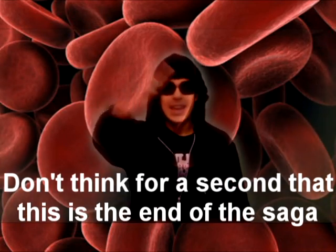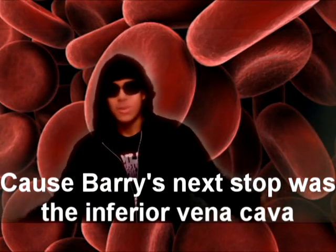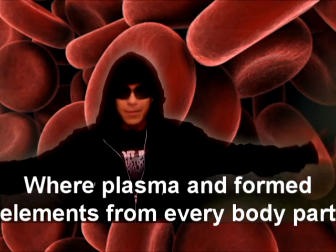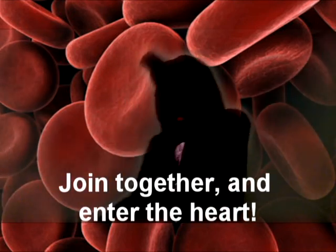Don't think for a second that this is the end of the saga, cause Barry's next stop was the inferior vena cava, where plasma had formed elements from every body part — joining together and entering the heart.